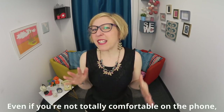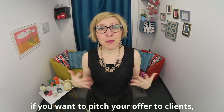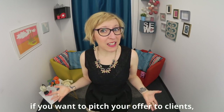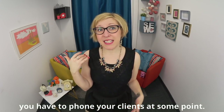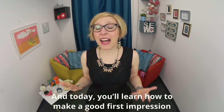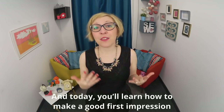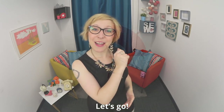Even if you're not totally comfortable on the phone, if you want to pitch your offer to clients, you have to phone your clients at some point. Today, you'll learn how to make a good first impression when you call a potential client in English. Let's go!